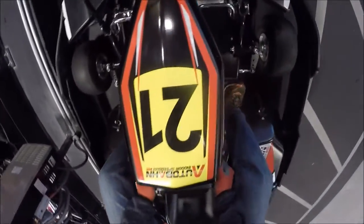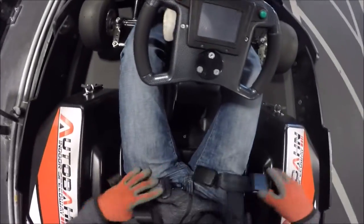What's up guys. In this video I'm going to review the brand new Autobahn Indoor Speedway location in Sterling, Virginia. This location just opened and I went to check it out a few weeks ago, so this video is from my first session on the track.